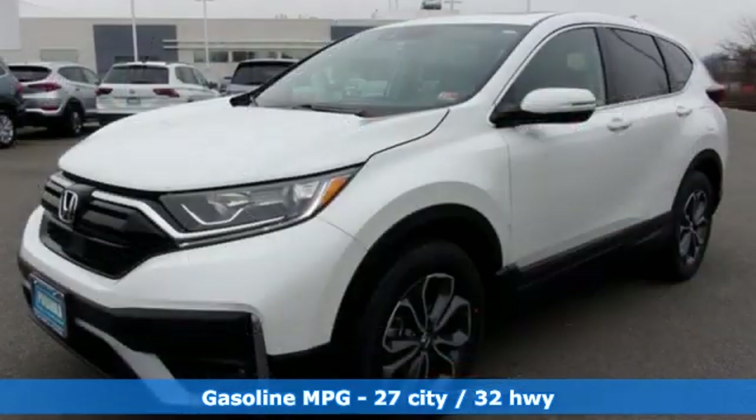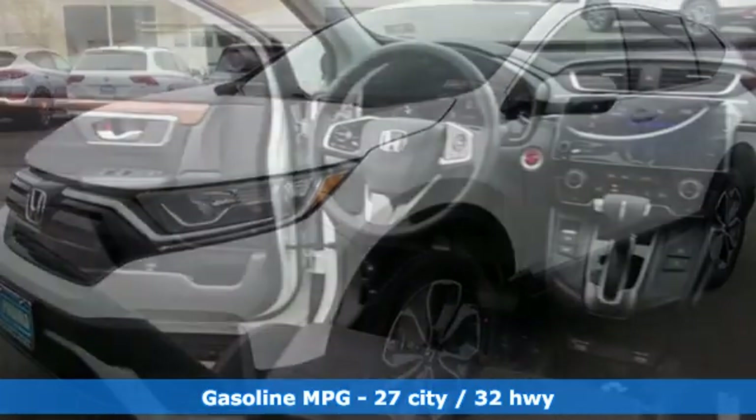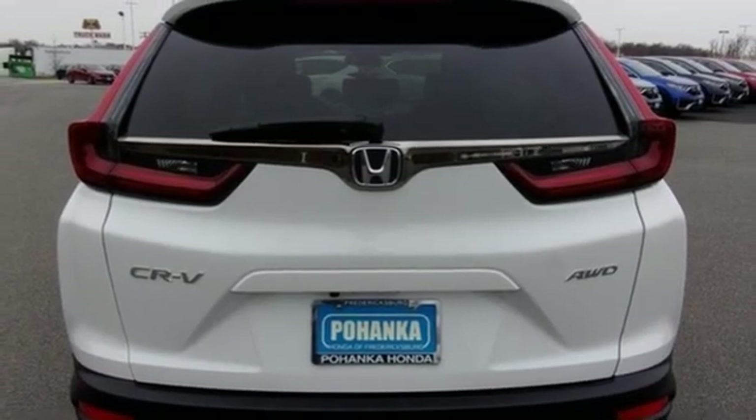It's well equipped with the features you need: intercooled turbo inline 4-cylinder engine, dual zone climate control, streaming audio, digital instrument gauges, and front heated bucket seats.